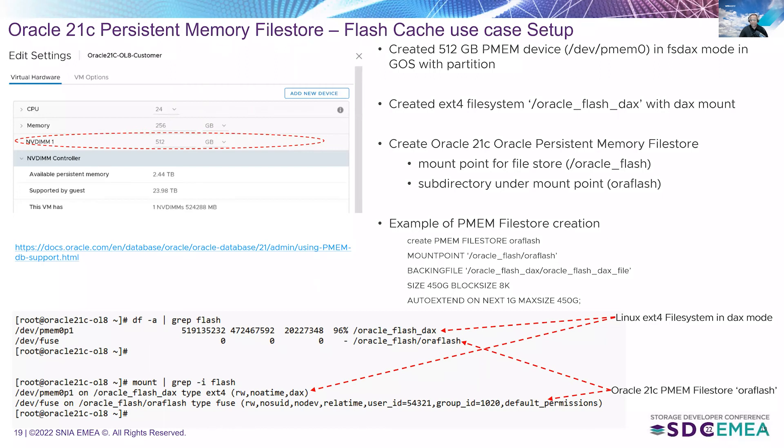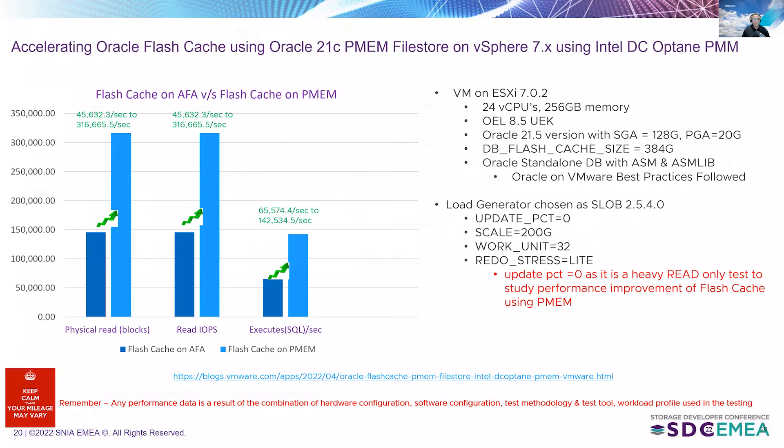For the flash cache test, we used the same persistent memory device setup — creating the ext4 file system, the mount point and subdirectory — and placed the Oracle flash cache in the Oracle 21c persistent memory file store. The load generator was again SLOB 2.5. Update percentage was set to zero because we are testing reads. Work unit was set to a larger value and redo stress set to light, since we don't want redo activity during this test.